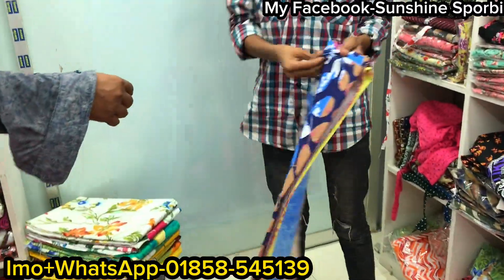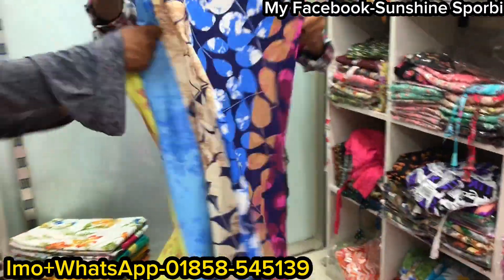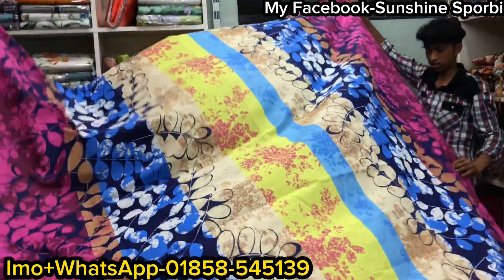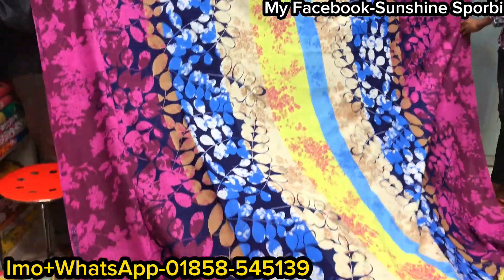Do you think you should have a print? Yes, there it is. Do you want the print one? That's the same color. Look, the color is good. You can remove the print as well.